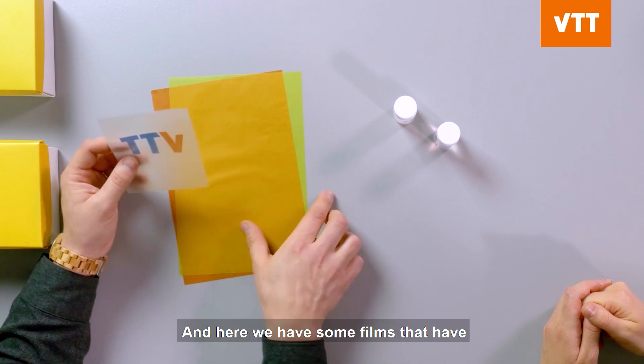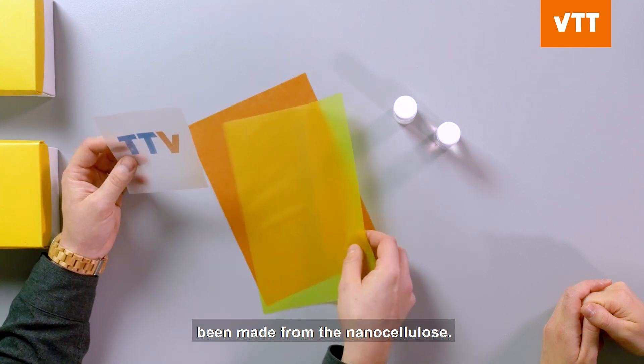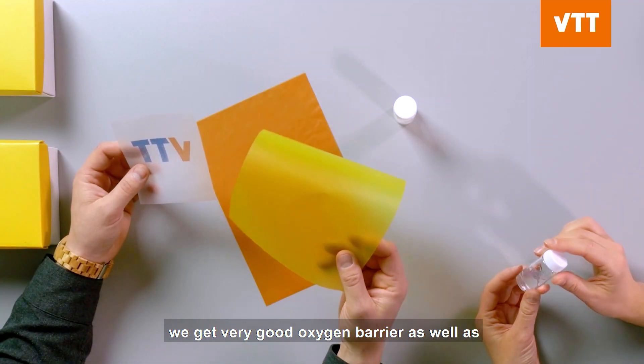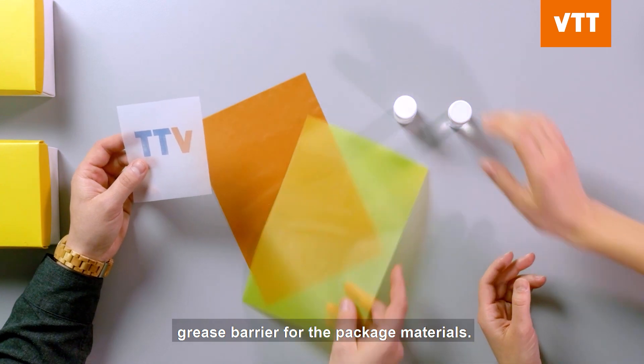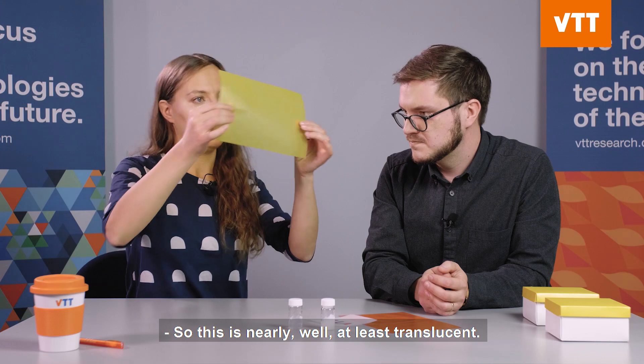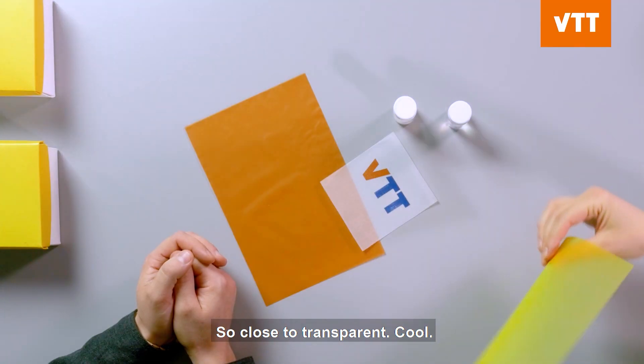And here we have some films that have been made from nanocellulose — basically from this gel you make this type of film. With this film we get very good oxygen barrier as well as grease barrier for packaging materials. This film is nearly, well, at least translucent — so close to transparent.